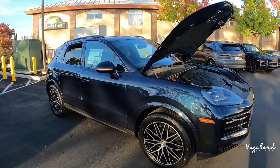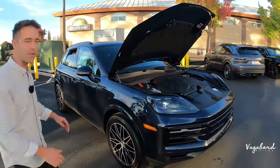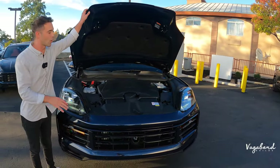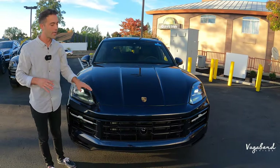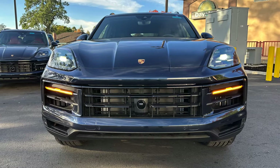Towing capacity on this exact Porsche Cayenne is about 6,250 pounds. Keep in mind that numbers do range depending on which drivetrain you have.